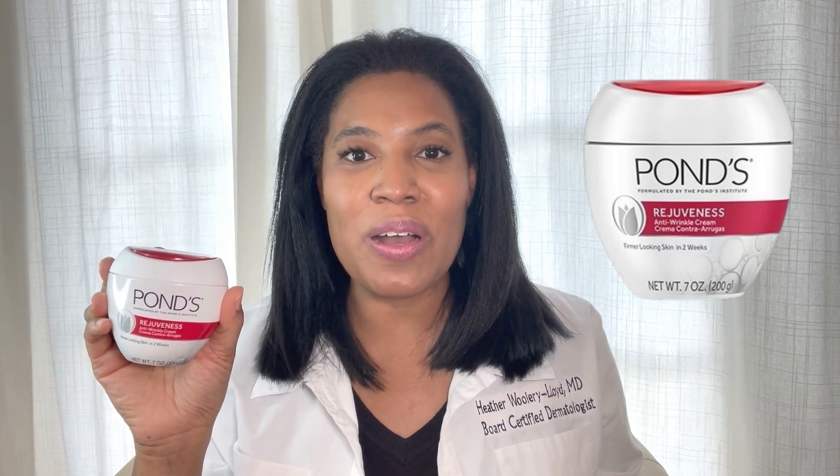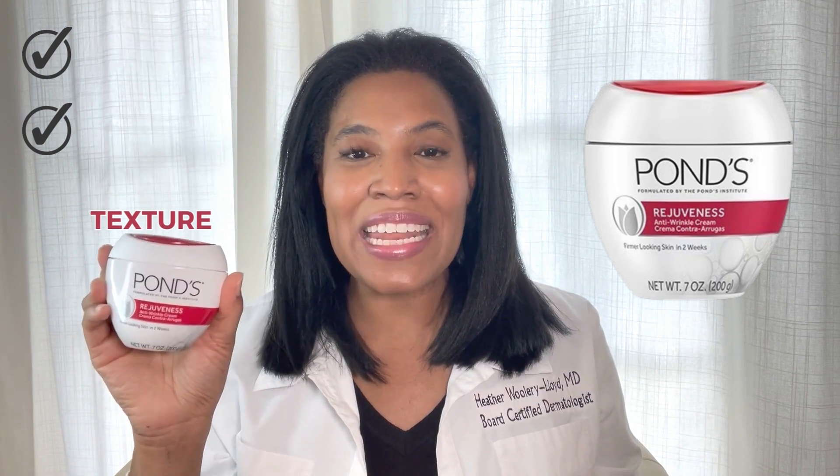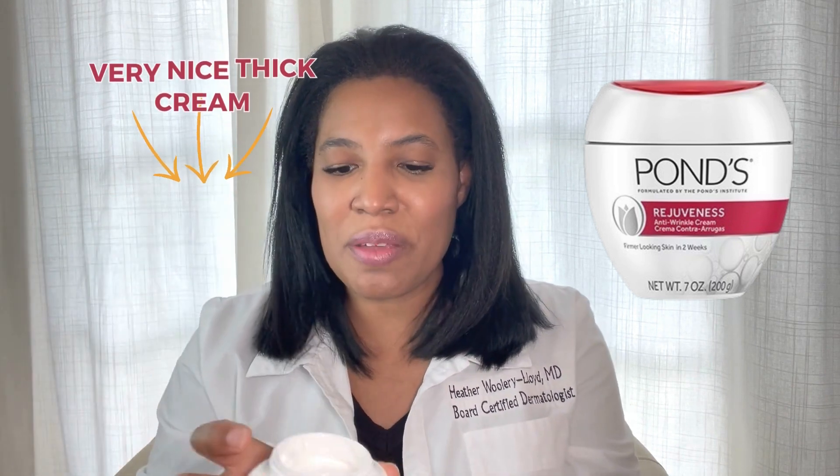It contains lactic acid, which we know helps to exfoliate and helps to smooth skin tone and texture, and it actually comes in a very nice thick cream. Inside the jar, you can see there's a very nice thick cream in there.